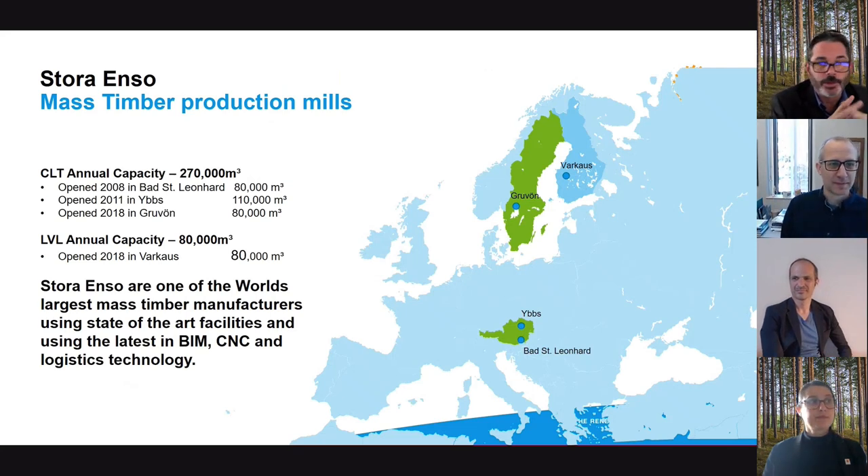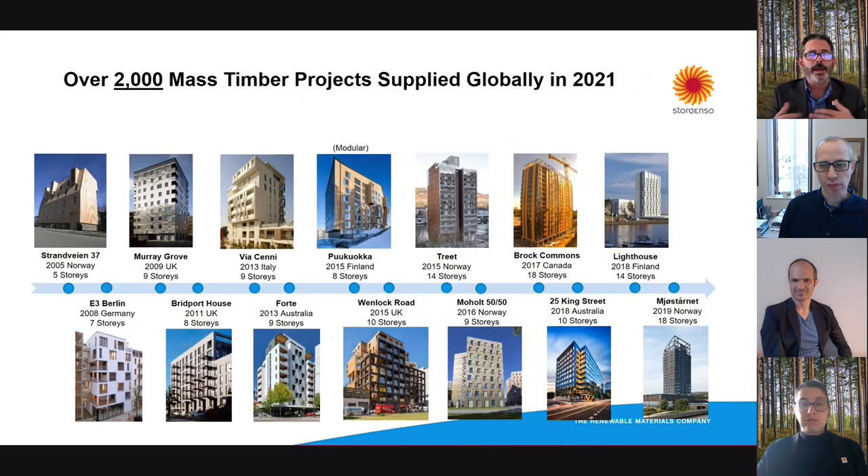As far as mass timber production — and you'll excuse me if I say CLT when I mean mass timber — we produce other products as far as mass timber to be used in all sorts of projects, including modular. Our facilities include Bad St. Leonard BSL in Austria, Ibs also in Austria, Groovan in Sweden, and we have a fourth one coming up in the Czech Republic. We also do mass LVL, which is like your typical laminated veneer lumber but in large panels. We're one of the world's largest mass timber manufacturers, and we use the latest technology. We've produced over 2,000 mass timber projects in the past year.